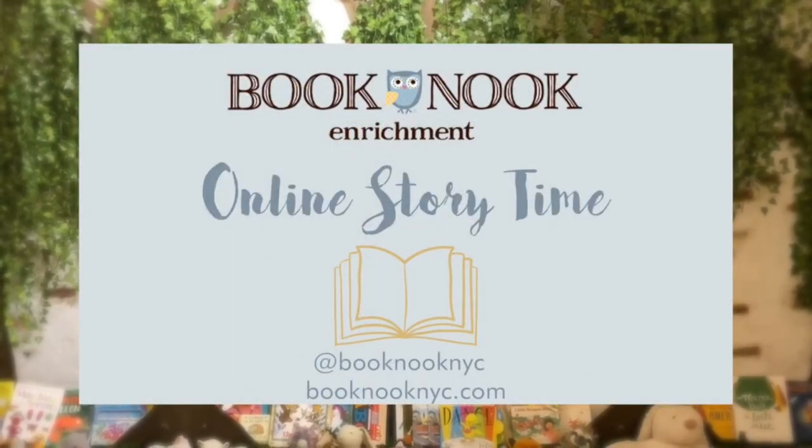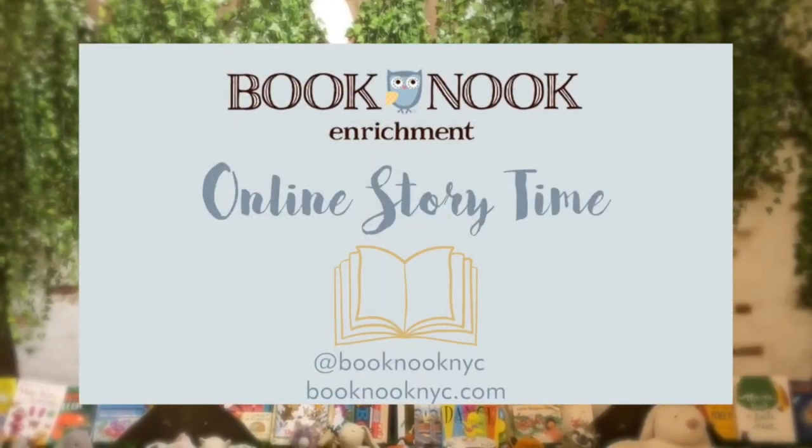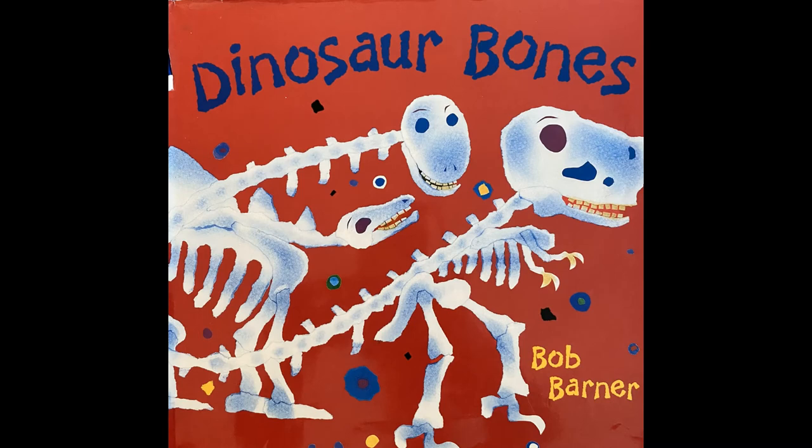Hi everyone and welcome back to Book Nook's online storytime. Today we'll be reading Dinosaur Bones by Bob Barner.